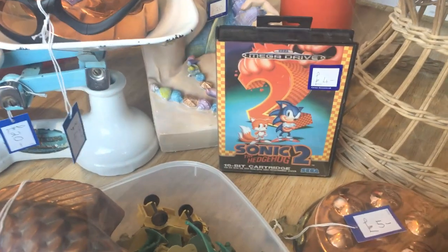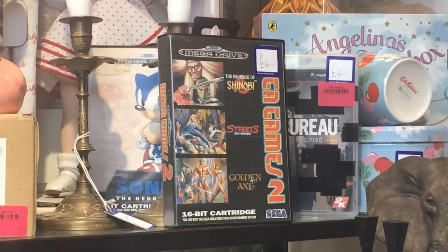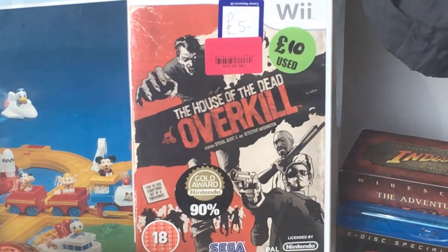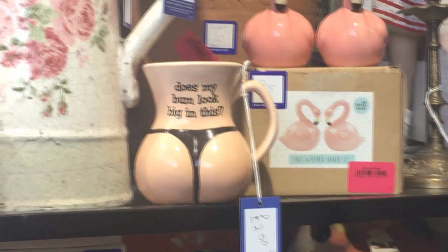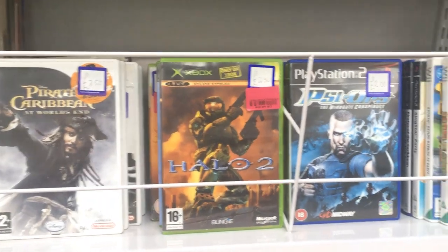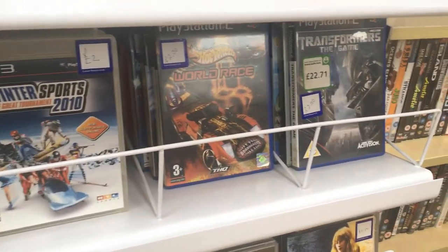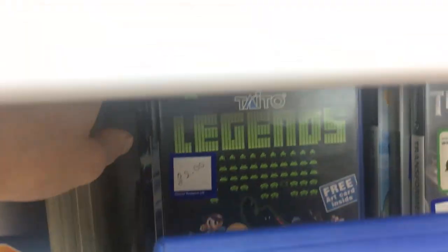There are Mega Drive games all over the place — even more hidden away that I didn't catch on camera. Here's a game I had to feature: House of the Dead Overkill, a great light zapper style game on the Wii. Now there must have been something going around with bric-a-brac in the area — there was also another mug next to that which I did not show on camera, which was an uncovered lady's chest. I'm not sure why they were displaying that sort of thing, but I've definitely found stranger things.